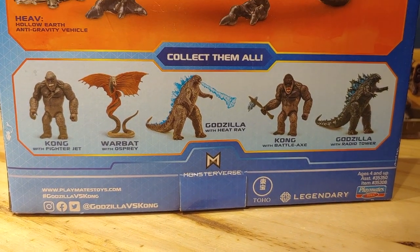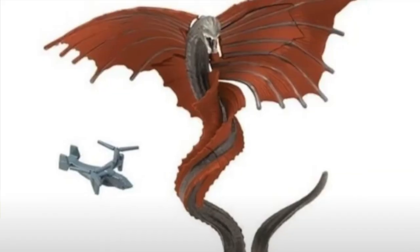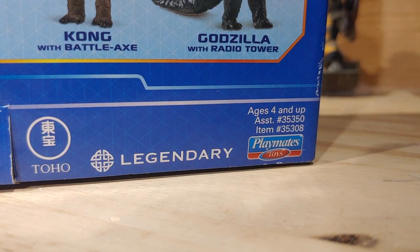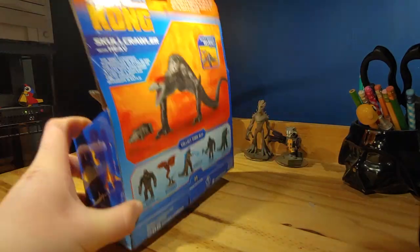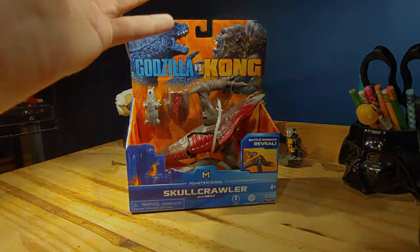On the bottom, there's a 'collect them all' section showing figures from the first wave and two from the second wave. We've actually gotten high-quality images of these recently, which is really cool. It also shows the Monsterverse, Toho, Legendary, Playmates branding, the Playmates website, hashtag Godzilla vs Kong, and the film's rating. Without further ado, let's take a look at the figure.